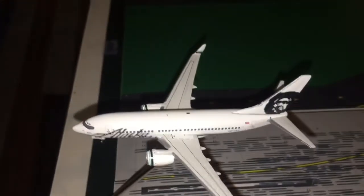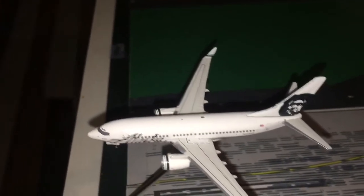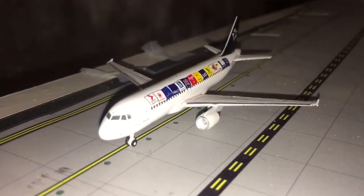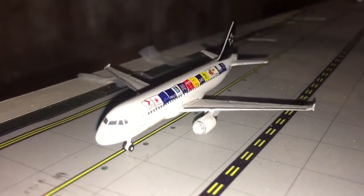Here we have an Alaska 737-700 in the old livery, just blasting off for San Diego. Here we have a United A320 in the Star Alliance livery, taxiing over to the United part of Terminal 1 — he just came in from Chicago O'Hare.